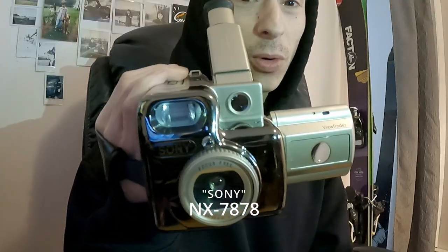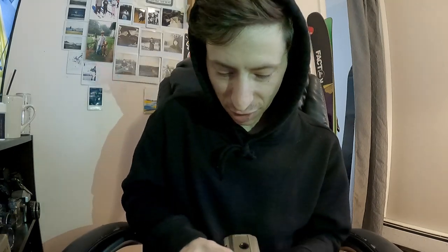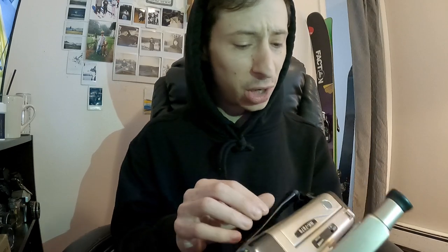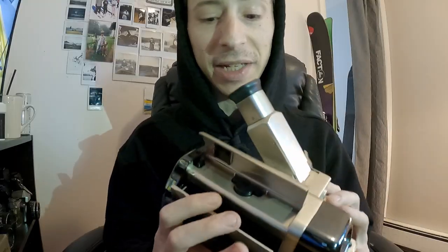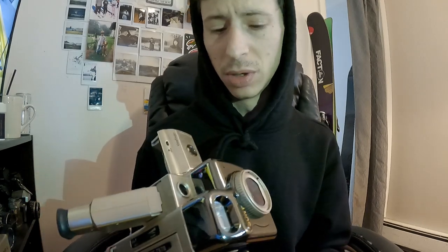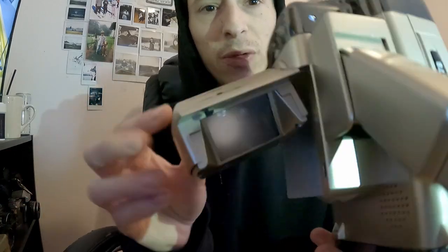It is a camcorder-looking camera, but it does not shoot video — in fact it only shoots still photos in 35 millimeter format. For some strange reason it also records or plays audio tape. I really don't know; I haven't even put batteries in it. I saw this thing and I did not believe it to be true, and I bid on it at an auction without ever intending on winning it — and here we are.